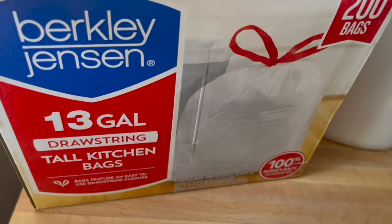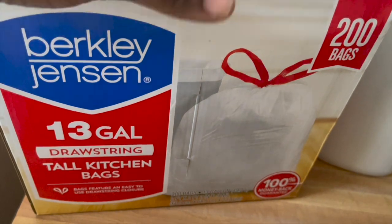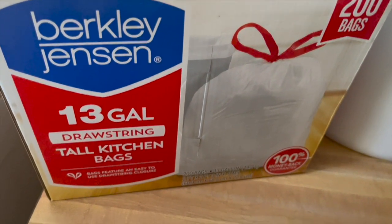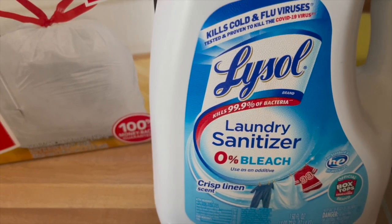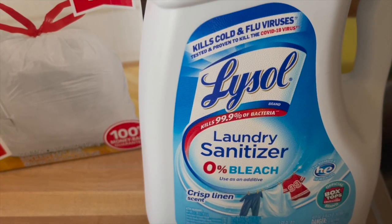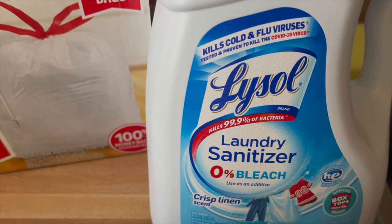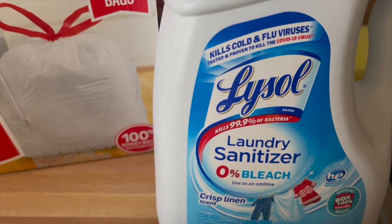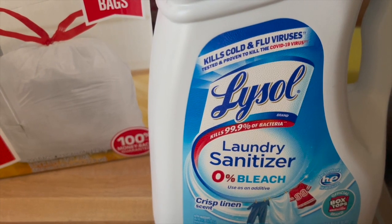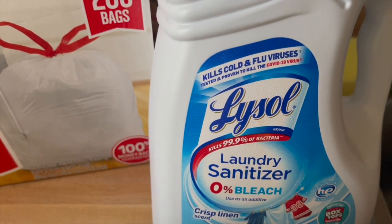The garbage bags I have now — would you believe — are from August of last year and I still have some left, that's how long they lasted us. So I grabbed another pack. Sometimes when I go they don't have it so I'm like let me grab it because I don't want to run out. The final non-food item was the Lysol laundry sanitizer. I usually get this when BJ's has coupons — I think I had $1.50 and $3 or $2.50 off in the app. This is almost $19; I have a few smaller bottles and I'll just use this to refill those.